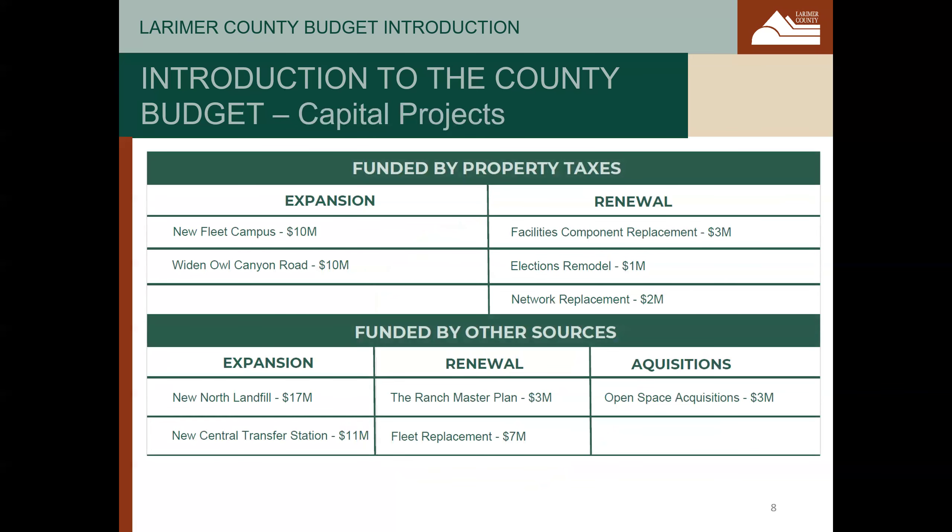A brief overview of some of the larger capital projects in the 2024 budget: many capital projects are funded by property taxes, including completion of the new fleet campus and widening Owl Canyon Road on the north end of Larimer County. Renewal projects include component replacement, remodeling of election space, and replacement of network infrastructure for the county's IT systems. Funded by other sources of revenue include the new north landfill and new central transfer station, which are solely funded by fees charged to solid waste users over recent years. Renewal includes the ranch master plan and replacement of fleet vehicles and equipment for county departments. Acquisitions for 2024 include our open space office purchasing land to be set aside for future recreation and conservation.